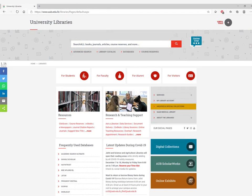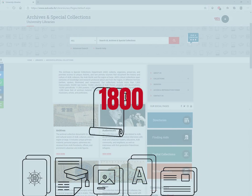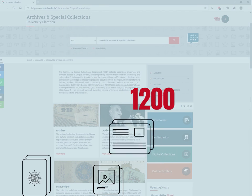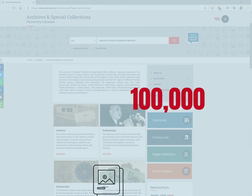The libraries also comprise archives and special collections, with more than 1,800 manuscripts, 10,000 theses and dissertations, more than 11,000 posters, 1,200 postcards, 2,000 maps, and 100,000 photographs.